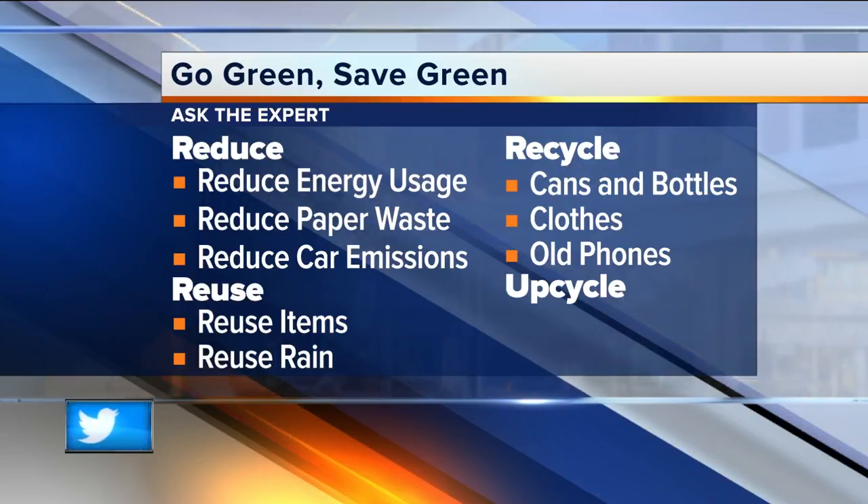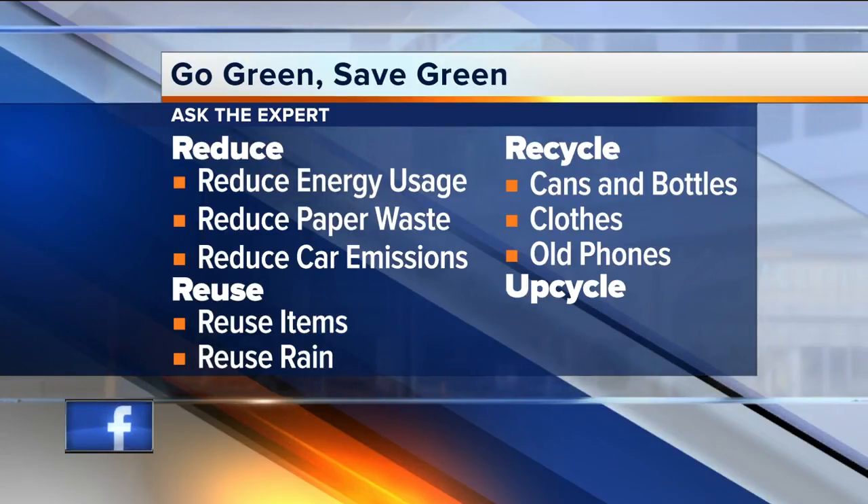And then there's something called upcycling. Upcycling is taking something old and making it new. For instance, I used to take old pallet boxes and make something new out of them. There are a lot of different things you can do with that. On our website, wealthwisconsin.com, we have a list of upcycling ideas you can try.